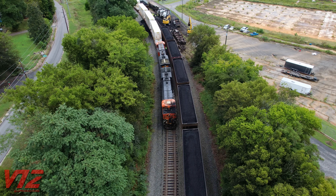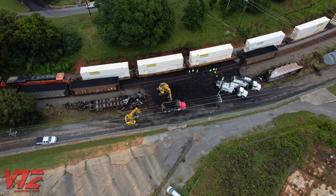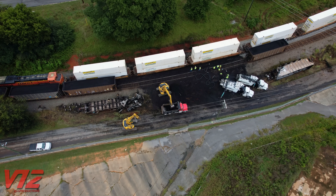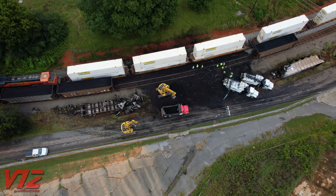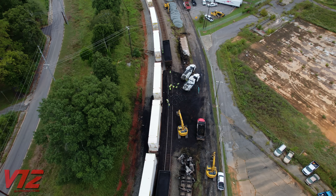I started recording this footage around 12:30 PM on Saturday. By the time I got here, crews had already made a lot of progress cleaning this up. You can see one hopper on its side and what looks like the remains of another one. Excavators are hard at work scooping coal into dump trucks.